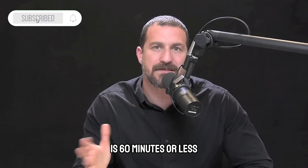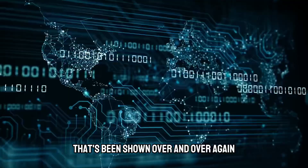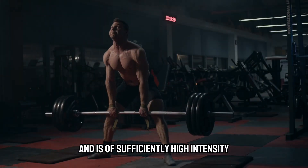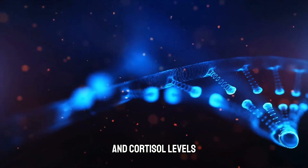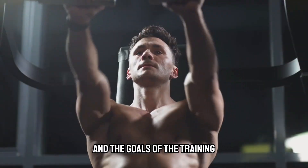Training that is 60 minutes or less will cause increases in serum testosterone — that's been shown over and over again. But if the session extends too long, past 75 minutes, and is of sufficiently high intensity, chances are testosterone levels will start to drop and cortisol levels will go up in ways that can be detrimental to recovery and the goals of the training.